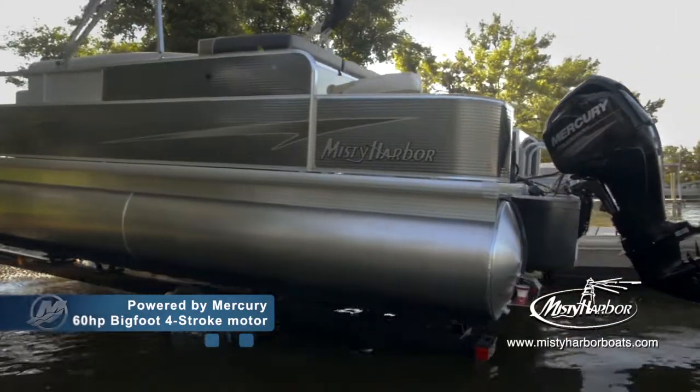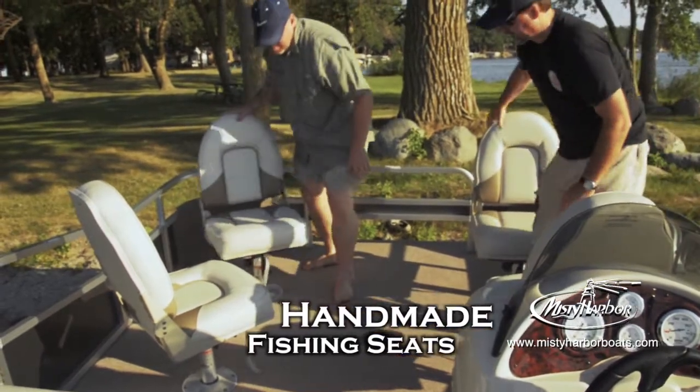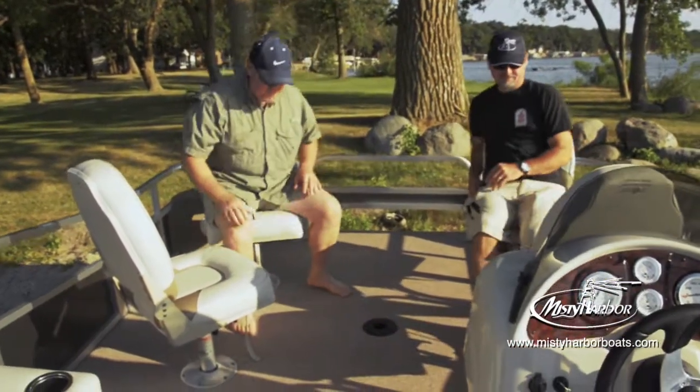You can easily lose track of time with every cast while enjoying the comfort of handmade fishing seats, which offer 18 different seating configurations for every occasion.